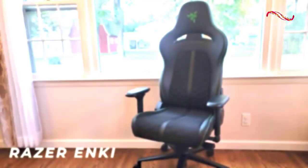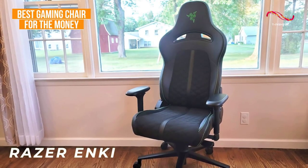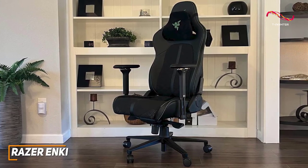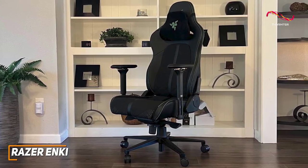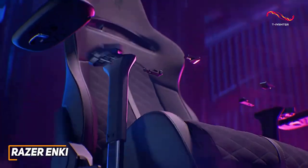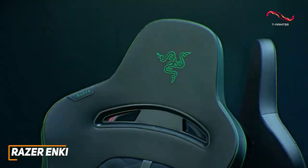The Razer Nkey is my choice as the best gaming chair for the money in 2023. The Razer Nkey is one of the more reasonably priced high-end gaming chairs, and it comes with a surprisingly robust build, a solid range of ergonomic adjustments, and high quality materials to keep you in an ideal sitting position.